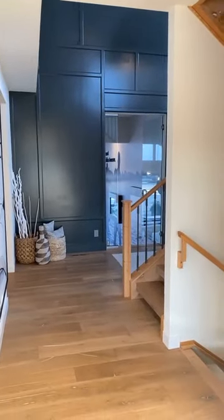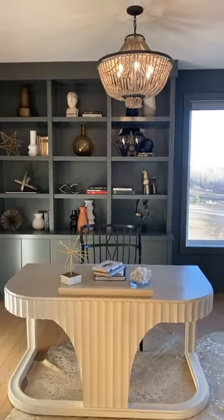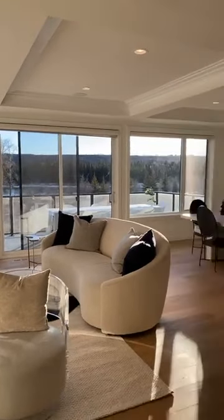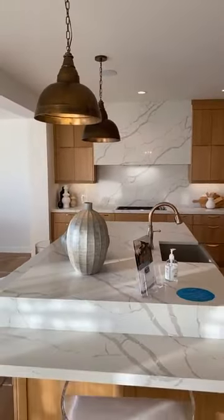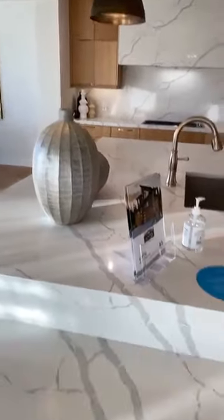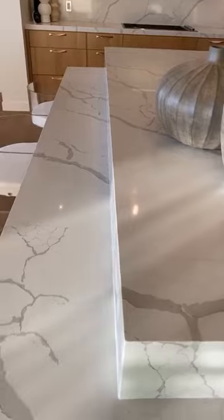We haven't gone to the basement yet. This is the office if you work from home — fabulous. Then you have the living area with a fireplace, open windows all along the back wall, the dining area, the big island in the kitchen. Absolutely gorgeous! The island is so pretty. I'm going to go downstairs now.